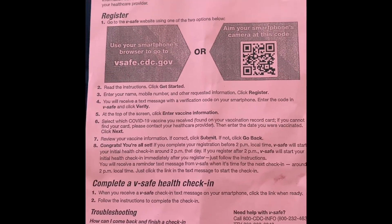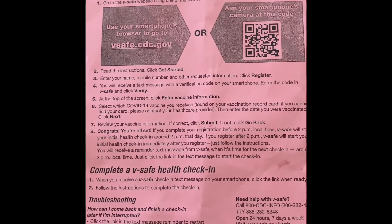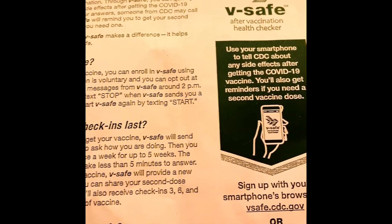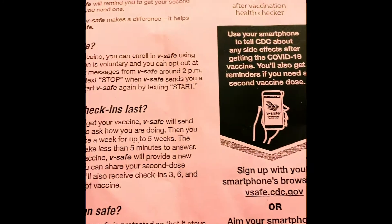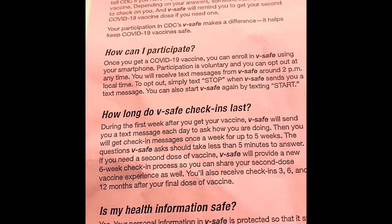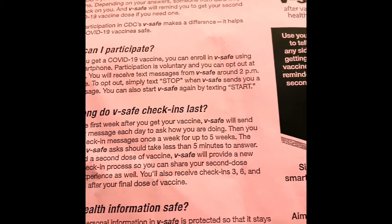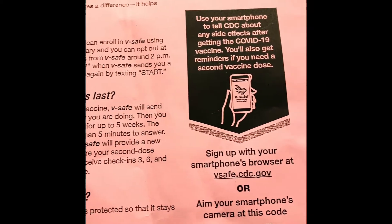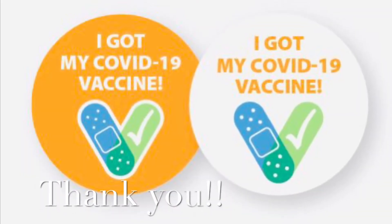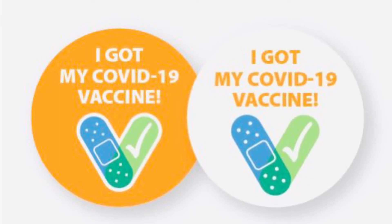I'm very happy with the whole process here at Stratford Health Department. They gave me printed materials about the vaccine — side effects and more information. I like that. And there's V-safe, the after-vaccination health checker using your smartphone. They'll send you a text every day for a week, then once a week for up to five weeks, and there's another check-up after three to six or twelve months to see if you have side effects and anything to report regarding the vaccine. Kudos to the whole Stratford Health Department team — great job!